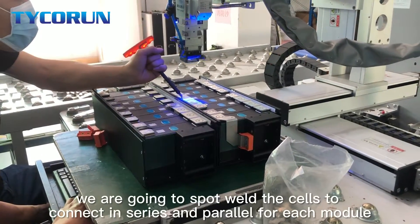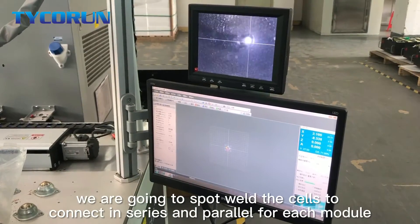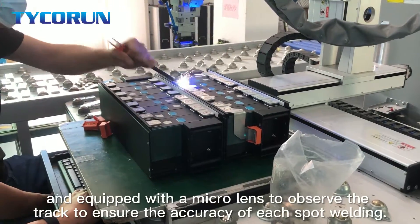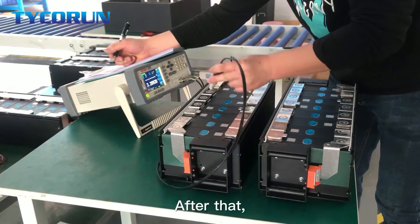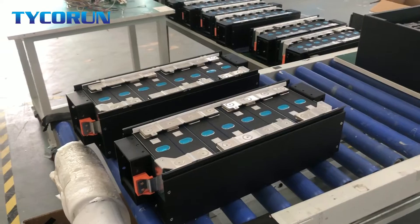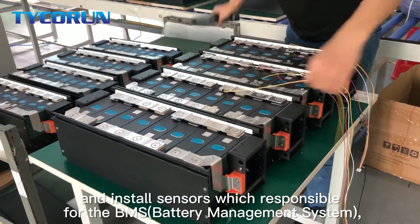In the next step, we are going to spot weld the cells to connect them in series and parallel for each module, equipped with a micro lens to observe the track and ensure the accuracy of each spot weld. After that, our engineer will test voltage and resistance on it and install the sensors which are responsible for the BMS.